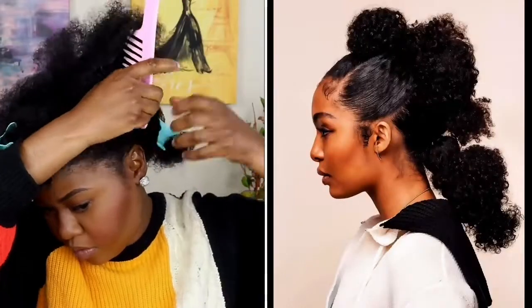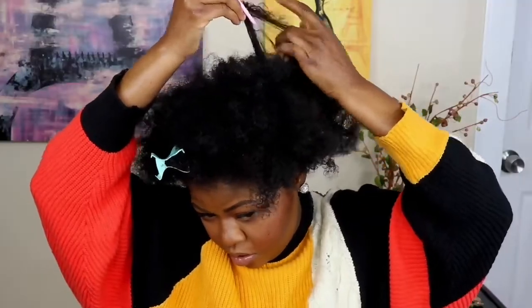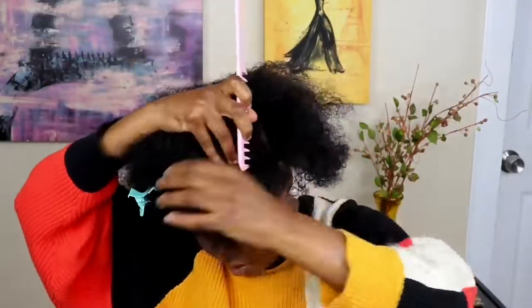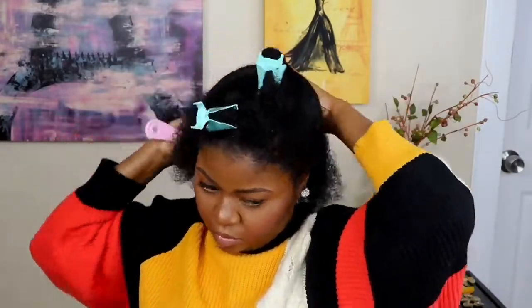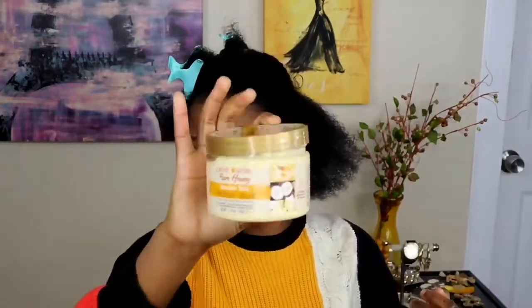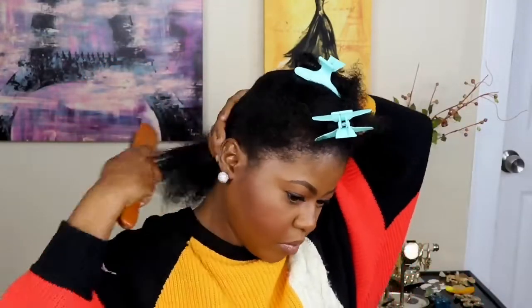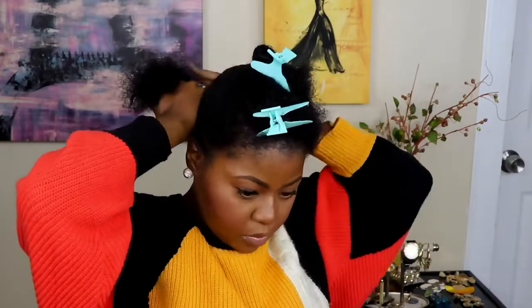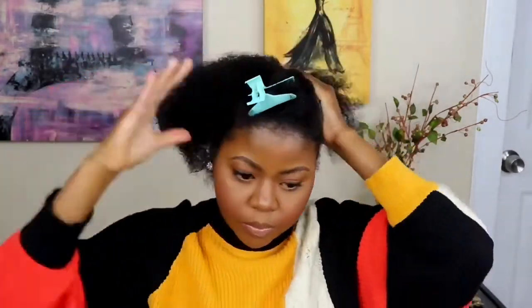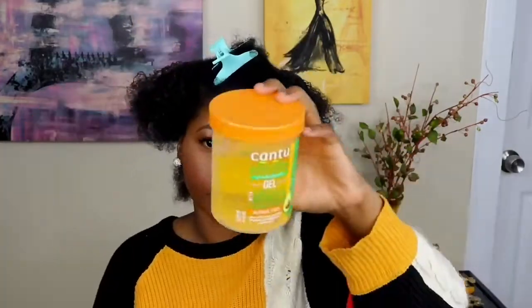This first hairstyle is actually inspired by Yara Shahidi from Grown-ish and also Black-ish. I absolutely love her style. She probably wore this a long time ago but I recently just saw it and I was like, I gotta try this. So first thing first, we are going to use the Cream of Nature twist cream. When I tell you guys this cream does wonders to my hair — I fell in love with it. I recently just started using it and it's by far the best hair cream ever. I'm using it as a replacement for gel.